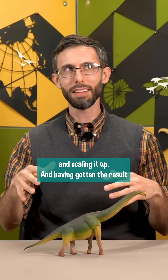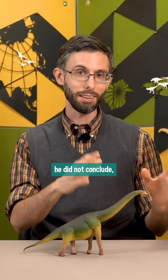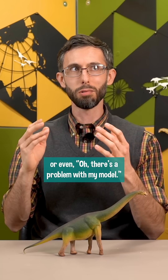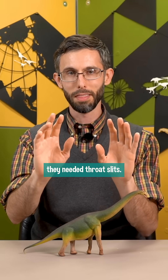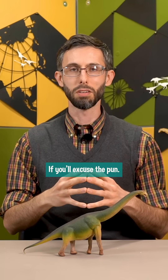And having gotten the result that, according to his modeling, sauropods couldn't breathe, he did not conclude, 'oh, there's something we have yet to discover,' or even, 'oh, there's a problem with my model.' No. They needed throat slits. It is breathtaking, if you'll excuse the pun.